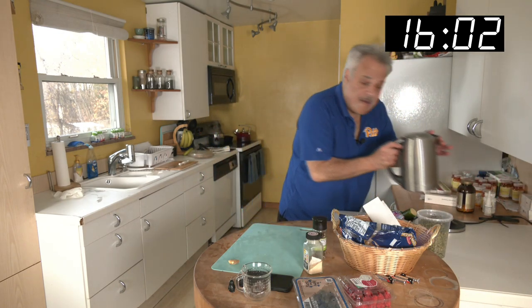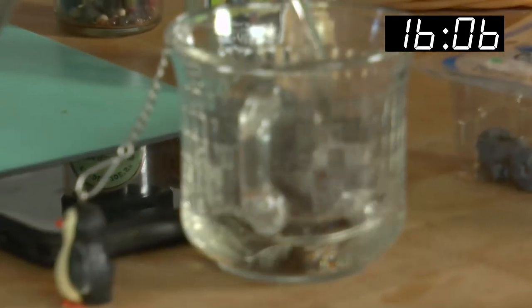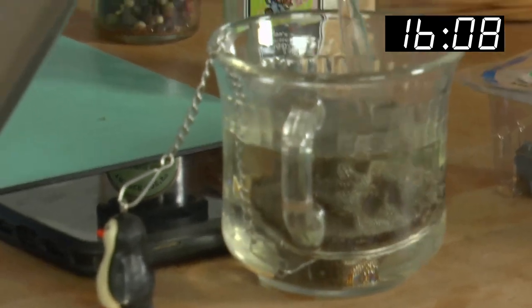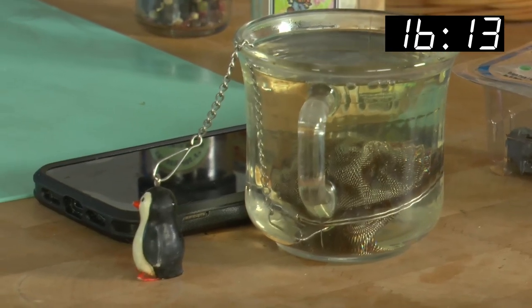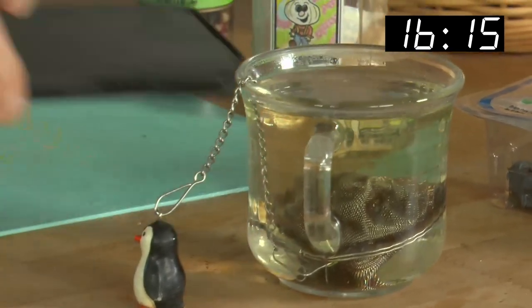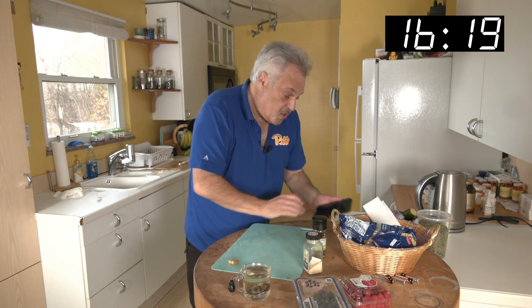Don't forget the tea — got carried away. Here we go, be steady. Nice little pour — and you see it turns green almost instantly. No more than two minutes — I keep repeating myself, but no more than two.